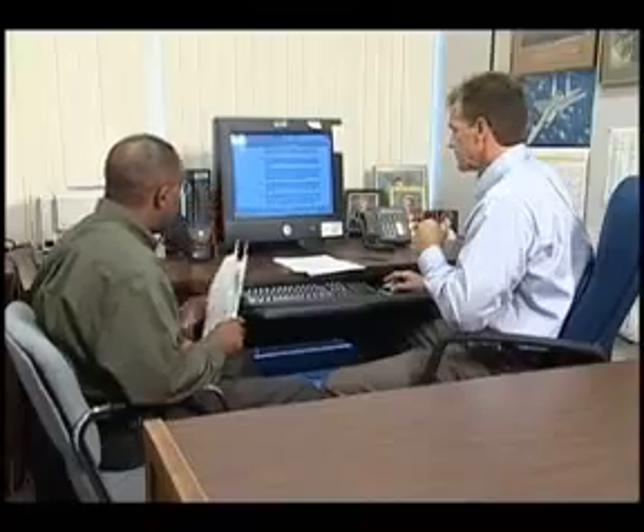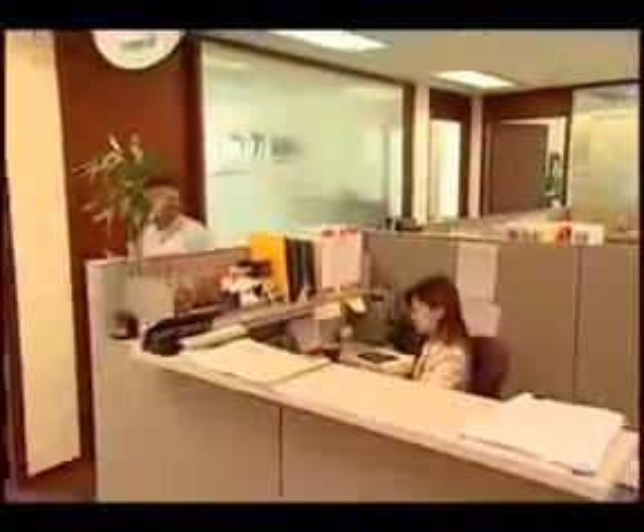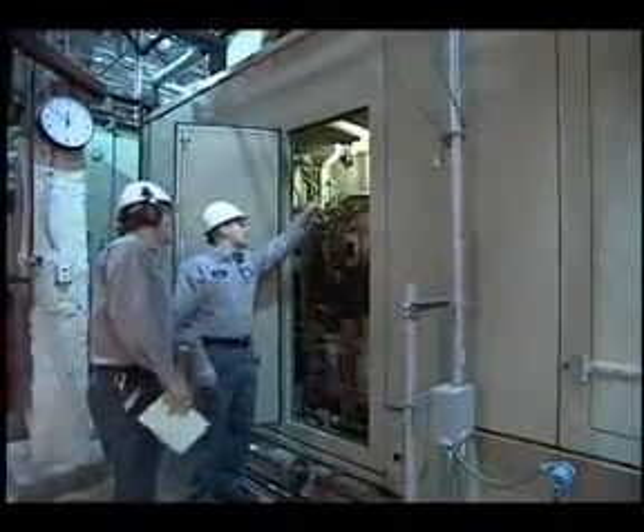At the heart of Solar are the employees — a diverse, dedicated, and multi-talented group of individuals who work as a global team dedicated to delivering complete customer satisfaction. We call this commitment the Spirit of Solar.